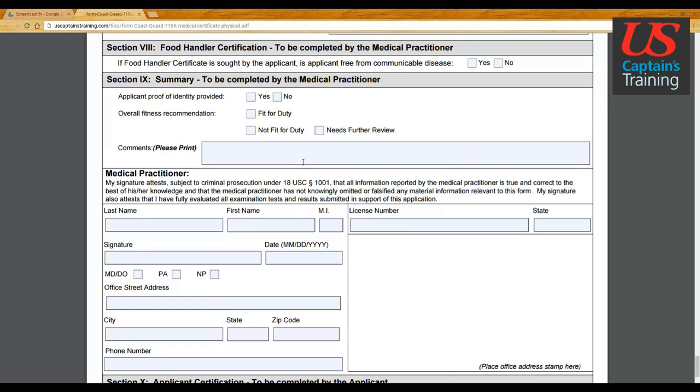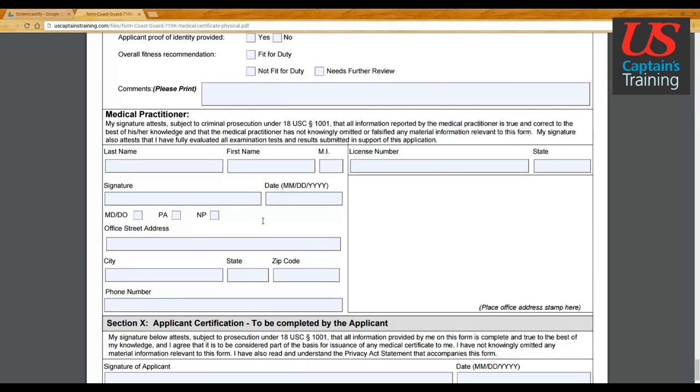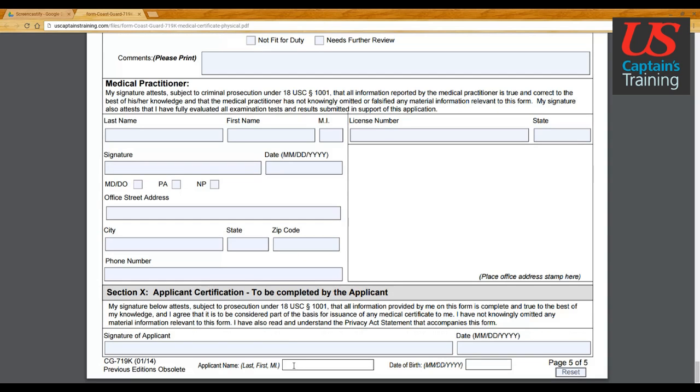The medical practitioner section is where they fill in all of their information: license number, office address, and stamp. Then section 10 is where you come in again — you sign and date the bottom of the form, followed by your last name, first name, middle initial, and date of birth. With that, you will have wrapped up the medical certificate form.